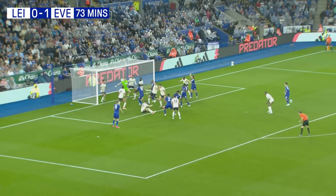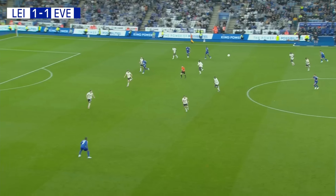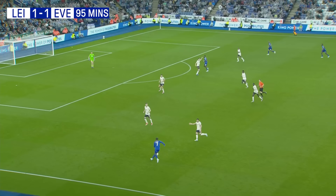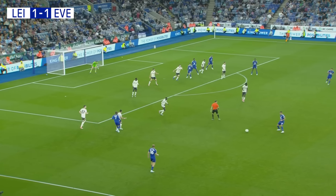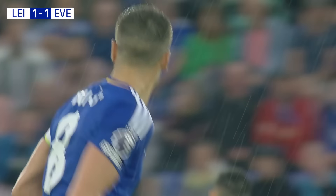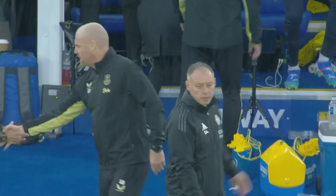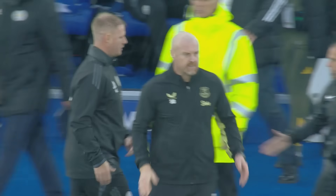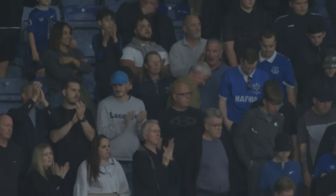Corner played centrally into the danger zone and smashed home. Steffi Mavedidi claiming it — hit it into the ground and up and over the defender, into the roof of the net. Everton getting men behind the ball in numbers, determined to see this one through and claim their first Premier League point of the campaign. The referee will have a final look at his watch — four minutes of stoppage time are up. It is all-square at the King Power Stadium, and Everton do pick up their first Premier League point of the season. Full-time: Leicester 1, Everton 1.